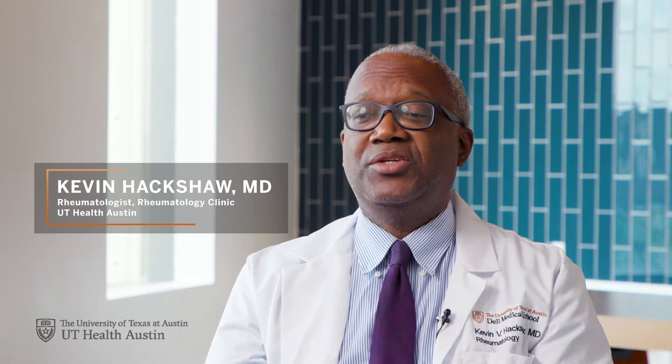Fibromyalgia is a very common condition. It affects perhaps up to five to seven percent of the U.S. population. It is a diffuse pain syndrome. We can think of fibromyalgia as individuals who have enhanced sensitivity to a variety of environmental triggers.